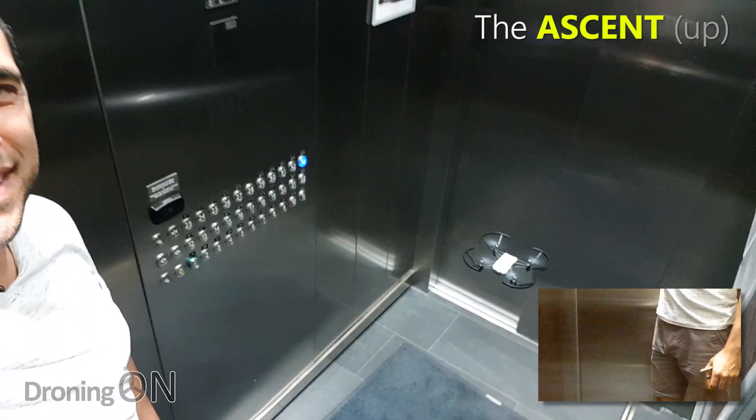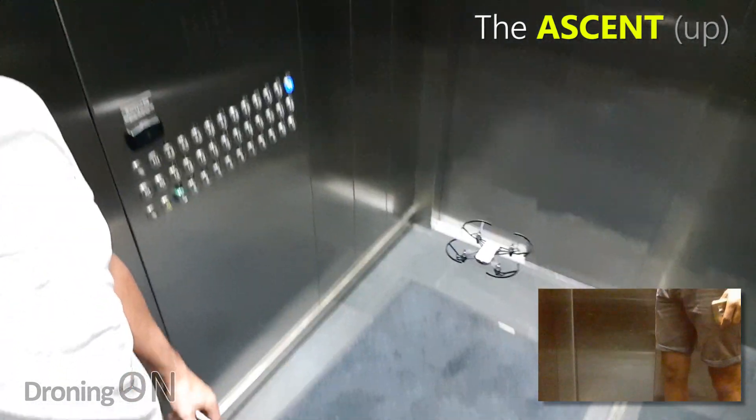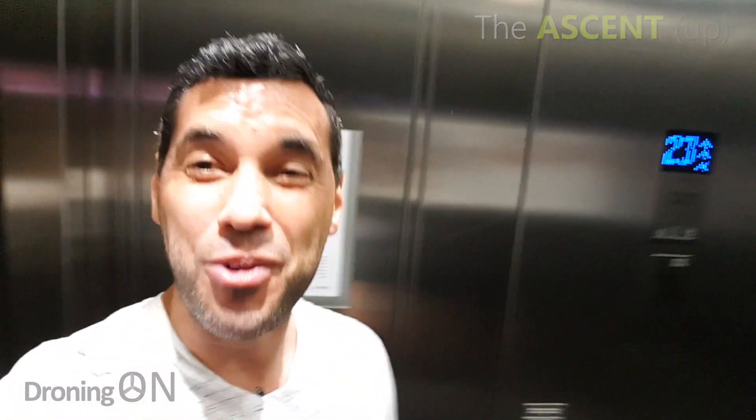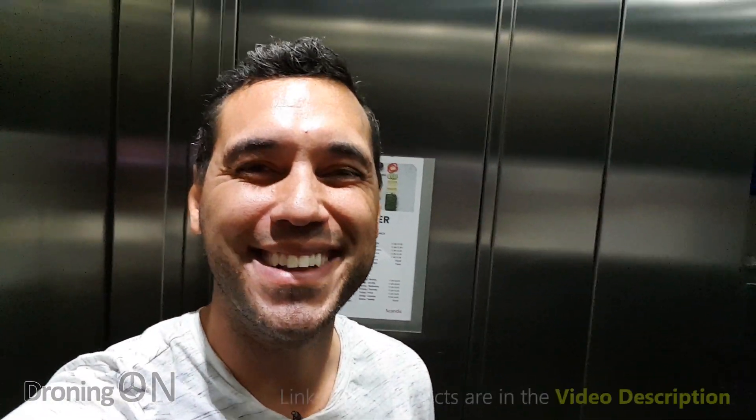Doors are shutting and the drone's hovering, and we're ascending this time. I think the drone's going to hit the floor and land. That wasn't quite as eventful as the descent, that's for sure.